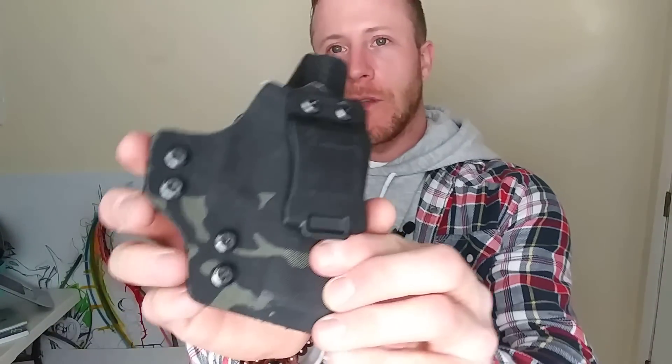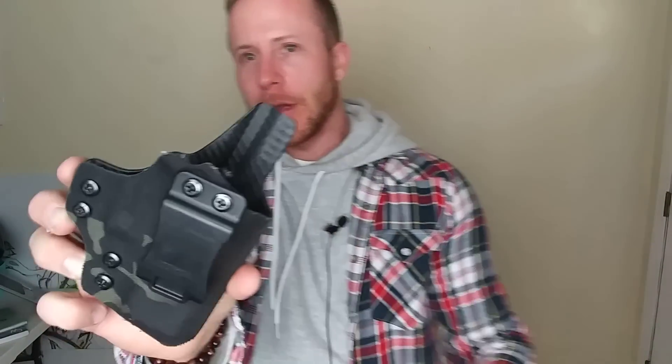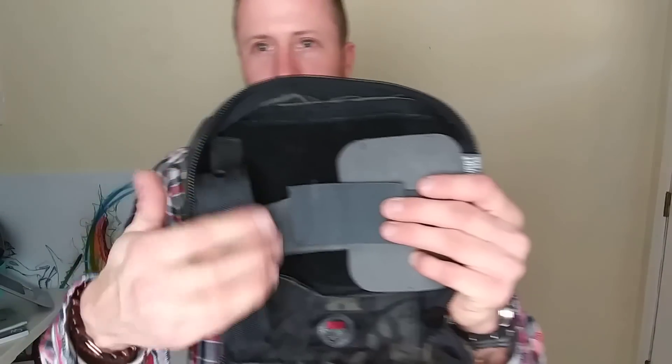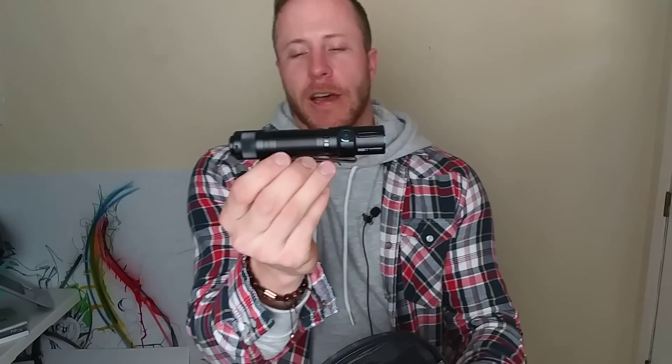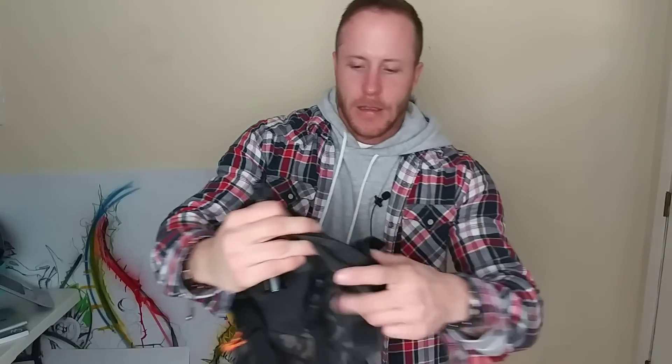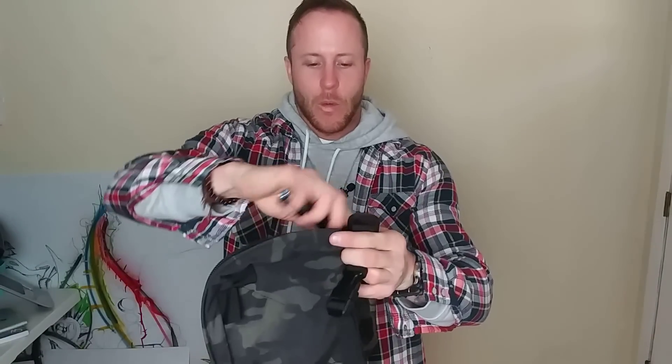The holster is a QVO Tactical holster in multicam black carbon fiber Kydex. The only other thing inside this part of the bag is my Olight M2T Warrior — this is 1,200 or 1,500 lumens with the right battery. It's a super awesome flashlight and it goes well with this whole kit.